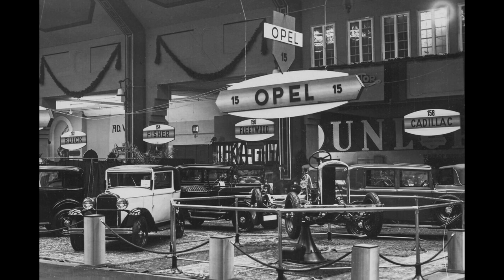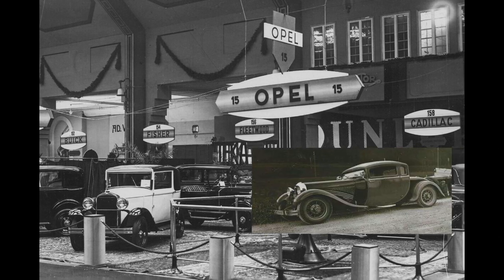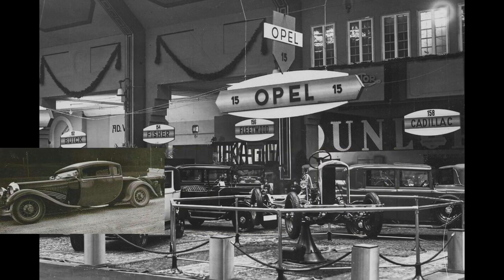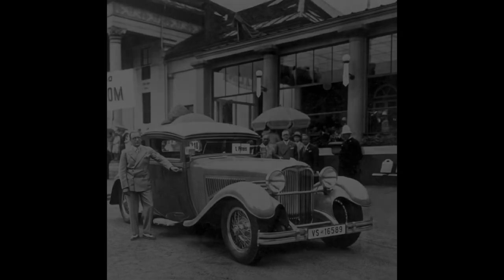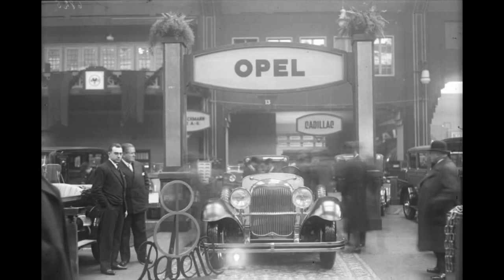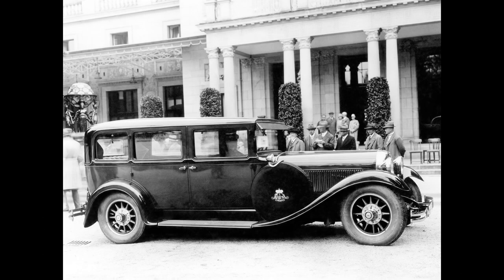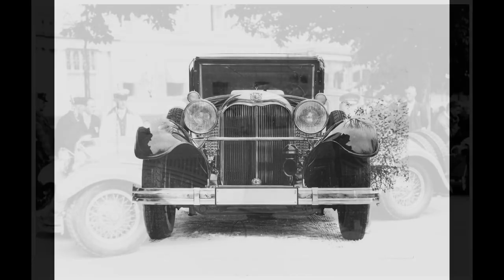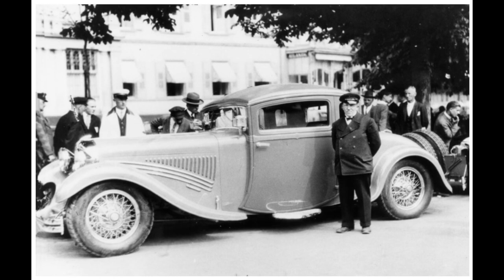Before March 1929, Opel had already produced 25 units of the Regent, proving the car was quite successful despite its high price. The car was available as a Coupe, a Cabriolet — which was displayed at the November 1928 IAA launch — or as a Pullman Luxus limousine with seven seats. The Coupe versions were made by a coachbuilder named Crook and was the most popular model, with most remaining pictures being of the Opel Regent Crook.